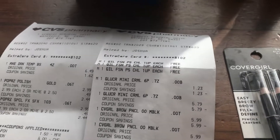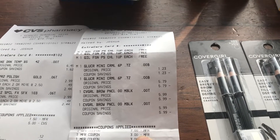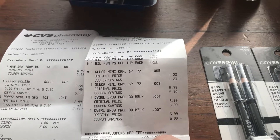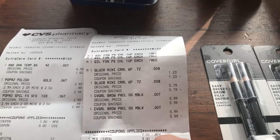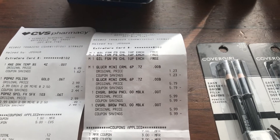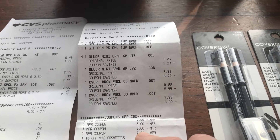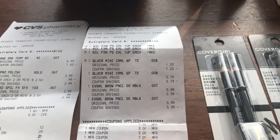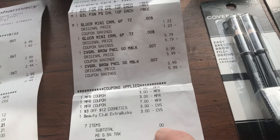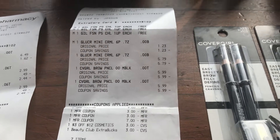Here's my transaction breakdown: there's the Glucerna, the pencils, my $7 coupon for the Glucerna, and a $3 manufacturer coupon. There were also $3 off coupons for two items and a $7 coupon as well. I had a $3 off $12 coupon and one ExtraCare Buck loaded to my card, which brought my total to zero. After that transaction I got back the $5 for Glucerna and the $5 for CoverGirl.